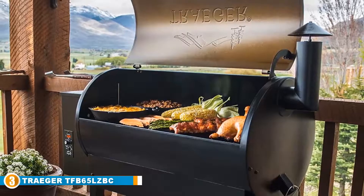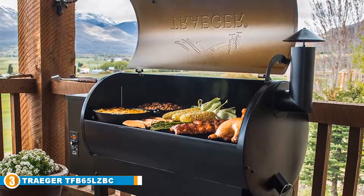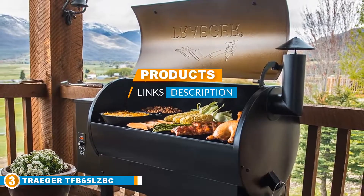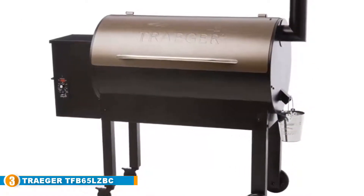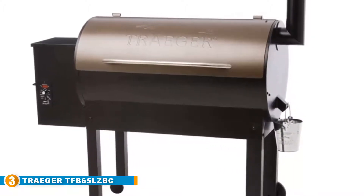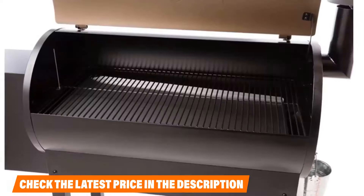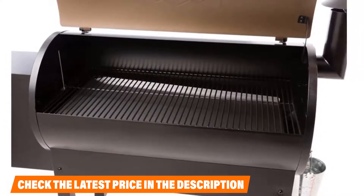The number three position is held by the Traeger TFB65LZBC. Need a smoker that does more than just smoke? Take a look at this six-in-one unit by Traeger — it does everything but slice and dice. Sear, bake, roast, grill, and braise on this electric wood-burning cooker on locking wheels. The manufacturer added a grease bucket to collect oil, which can be reused for flavor or gravy, and it makes cleanup slightly easier.